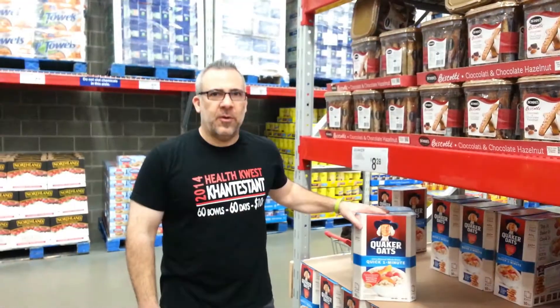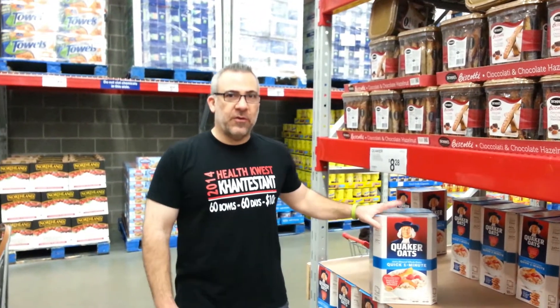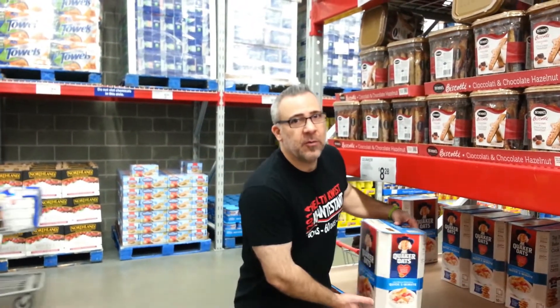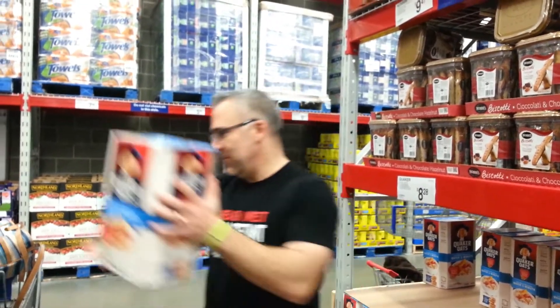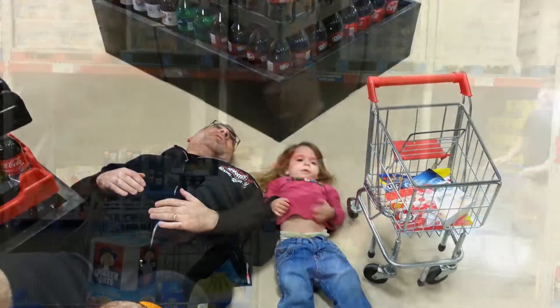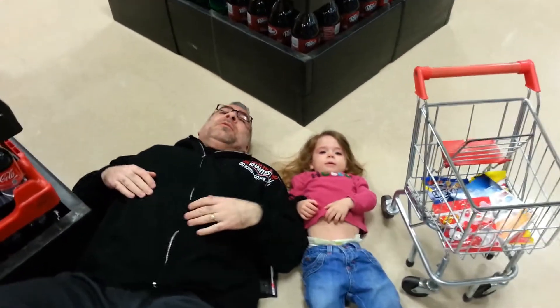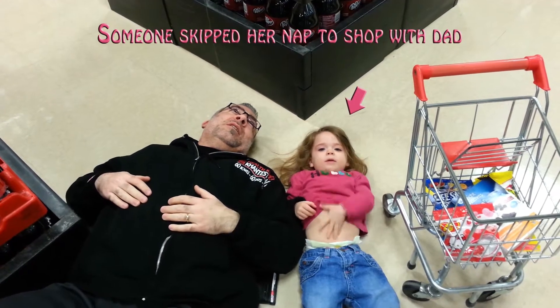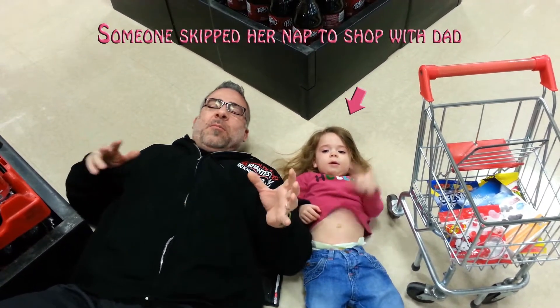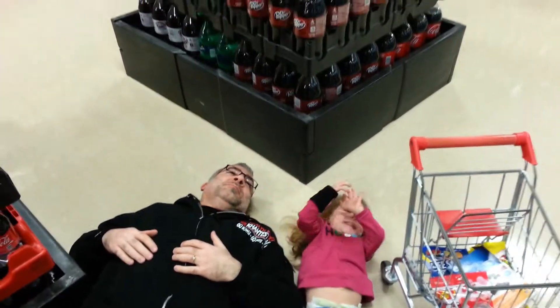I also do oatmeal every morning — one serving of oatmeal with about half a scoop of my protein powder. It gets me started with about 210 calories. I'll add some fruit, a banana or an orange, right before I go to the gym, so I'm in at about 300 calories. It's important to take time and let your muscles recover once in a while too. Every once in a while I like to take a cat nap in the middle of my shopping spree.